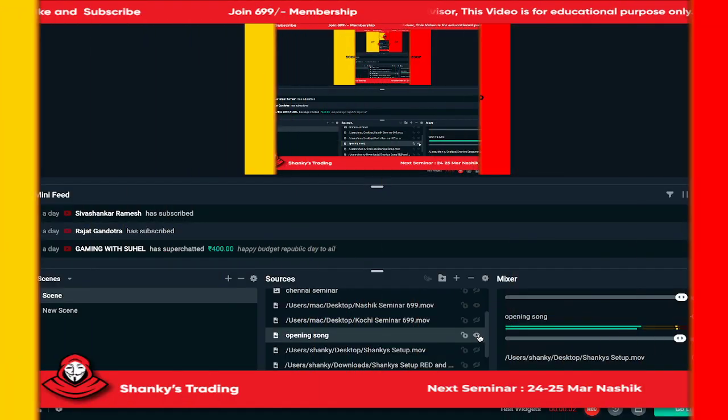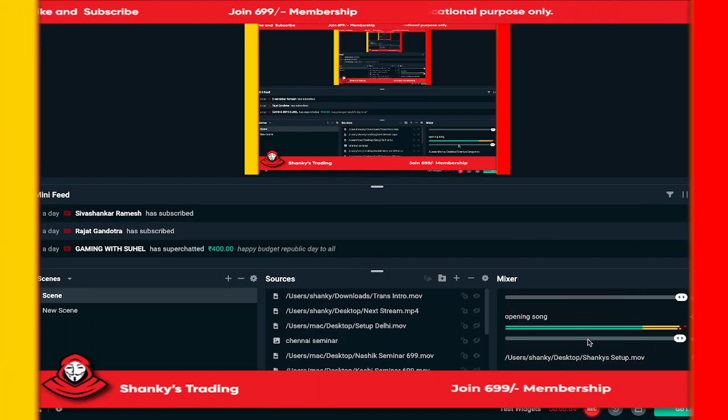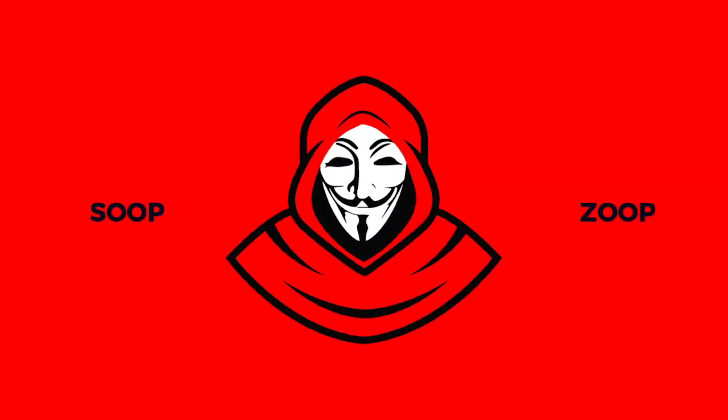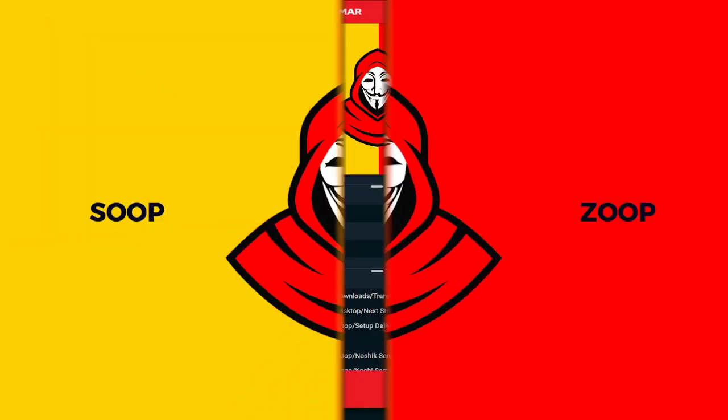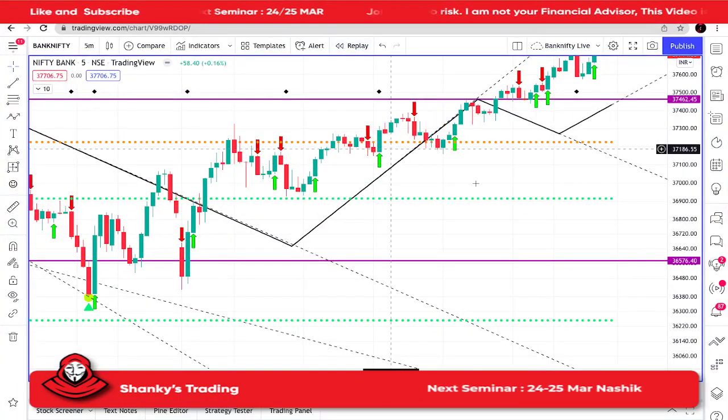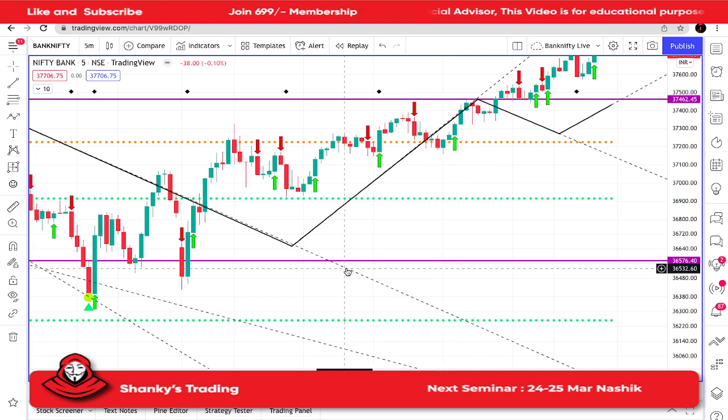Hi guys, welcome to my channel Sanctus Trading. Today we'll see the market scenario — what happened exactly. Overall, if you just see the scenario, there was only maybe one or two trades today, because the market was in a sideways move.